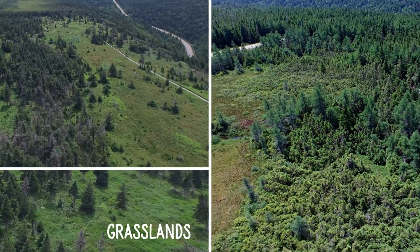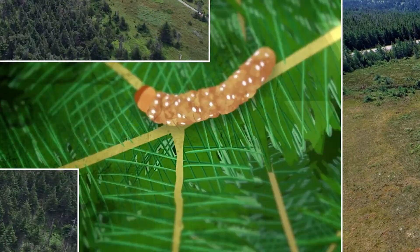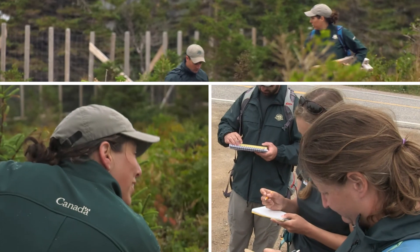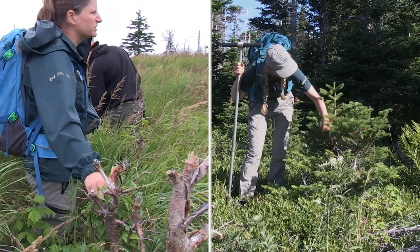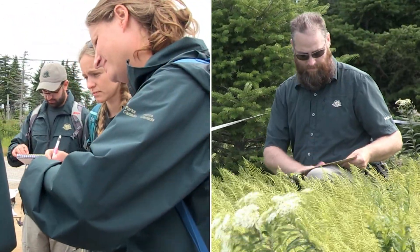Let's look at what we know about the boreal forest in Cape Breton Highlands National Park. After the spruce budworm outbreak of the 1970s, the forest did not recover as expected. As Parks Canada scientists monitored animal and plant species within the National Park, they noticed the ecosystem was not restoring itself as it should. They became concerned and needed to better understand what they were seeing.